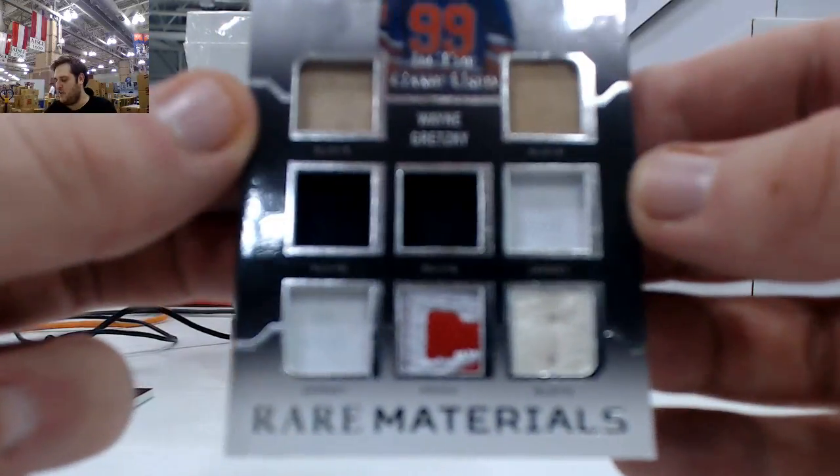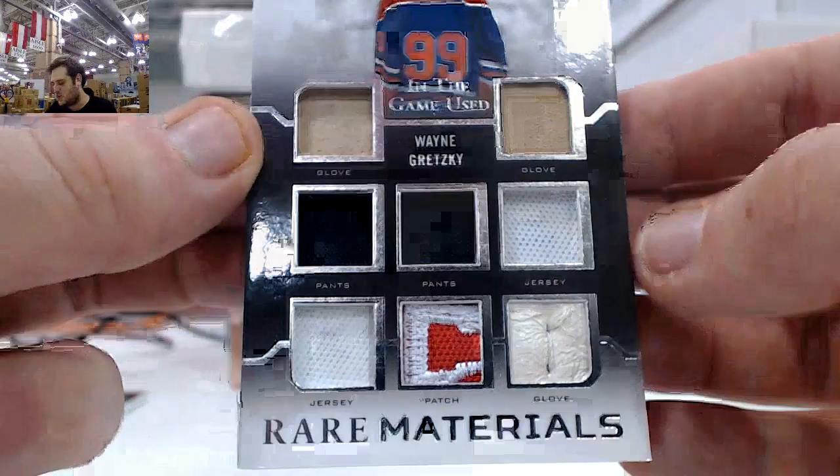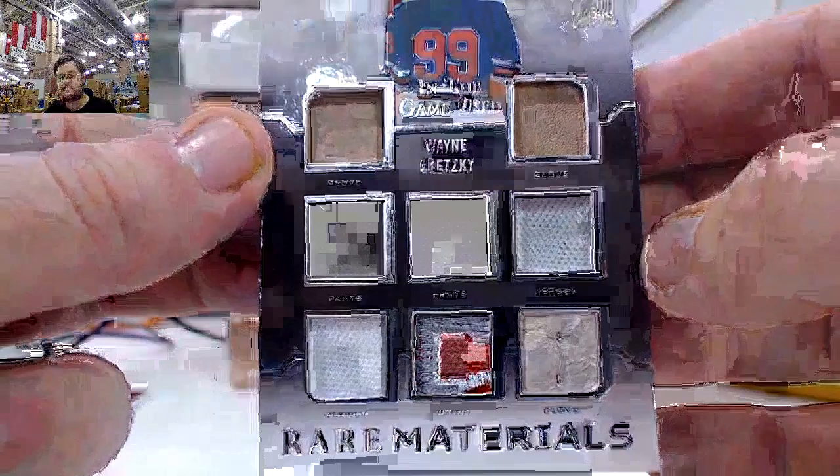7 of 7 — Rare Materials, Wayne Gretzky. Glove, glove, pants, jersey, jersey — beautiful patch and a glove right there. Beautiful Wayne Gretzky right there, 7 of 7. Love that card.